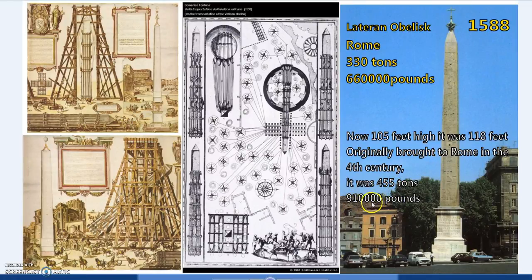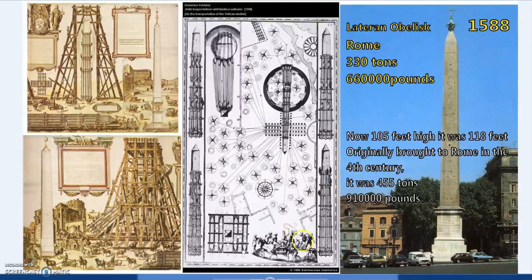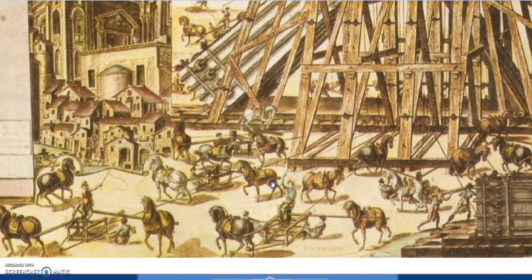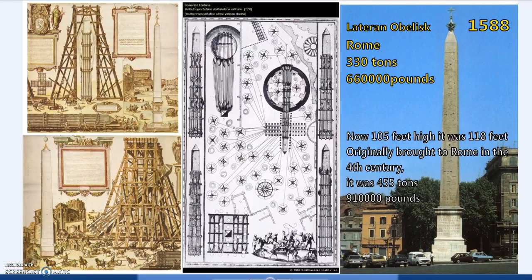Back then it weighed 455 tons — 910,000 pounds, nearly a million pounds. It collapsed around the fifth century, was partially broken, then later exhumed and re-erected. Pope Sixtus V had it raised in 1588 using compound pulleys — no machinery necessary. Animals were used, and one constant objection is that they didn't have horses back then. Well, they had cows — cows go back to the earliest period of Egypt, the basis of their economy. You could simply replace horses with cows, so the claim about no pack animals is nonsense.